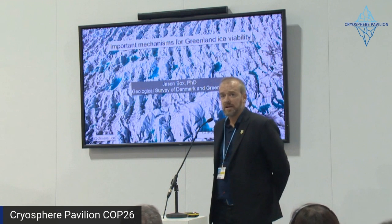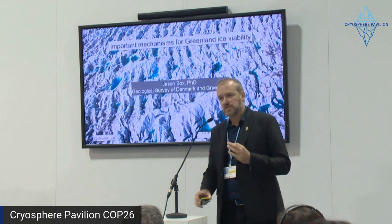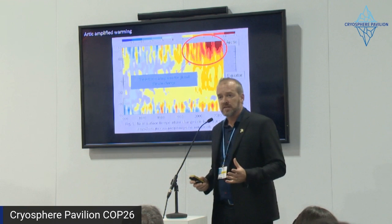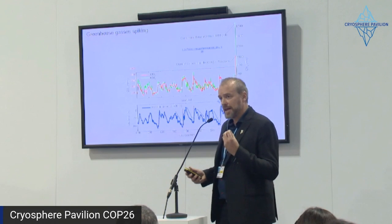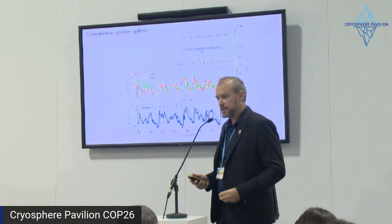I'm a professor in glaciology and climate at the Geological Survey of Denmark and Greenland. I want to talk about the physical mechanisms behind this tipping point for Greenland. An important frame is the fact that the Arctic is warming three times faster than the rest of the globe. This Arctic amplification is driven by stunning spikes in the enhanced greenhouse effect. We're at 50% above pre-industrial carbon, and the land ice is having its delayed reaction to this abrupt impulse.